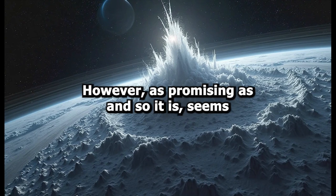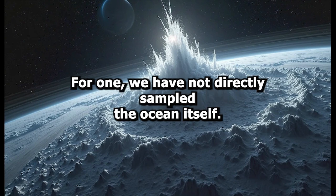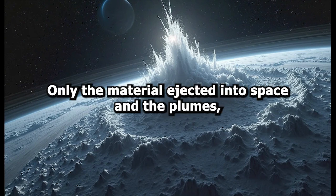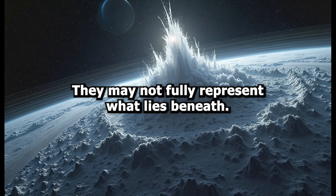However, as promising as Enceladus seems, there are still many unanswered questions. For one, we have not directly sampled the ocean itself, only the material ejected into space from the plumes. While those plumes provide a valuable window into the moon's interior, they may not fully represent what lies beneath.